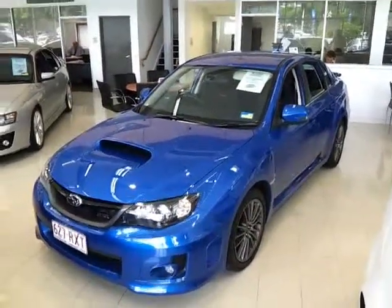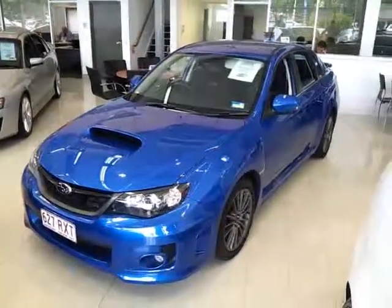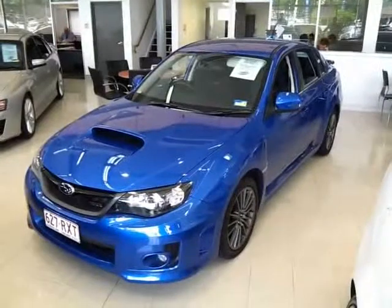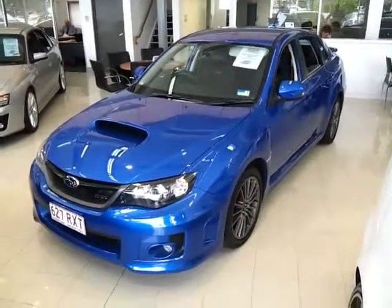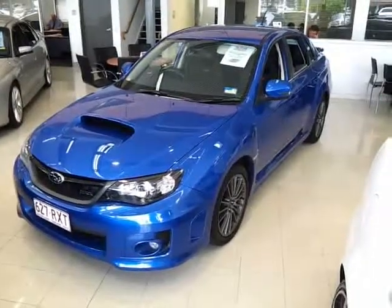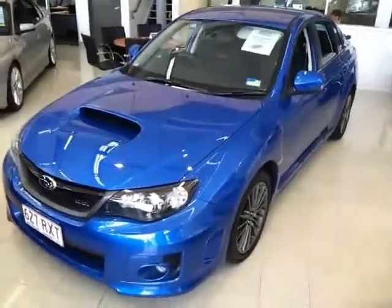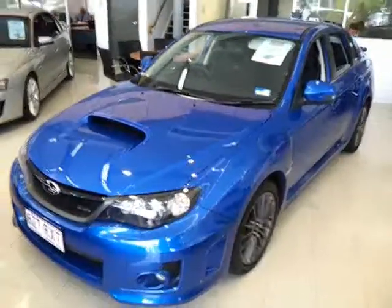Good afternoon Rachel, it's David here from West Point Autos in Indooroopilly, just doing a video tour of our 2012 Subaru WRX AWD manual in blue for $38,990 drive away, no more to pay, or $37,998 excluding on roads. I'm just going to run around the outside — as I mentioned to you over the phone, this particular car is just in brand new condition.